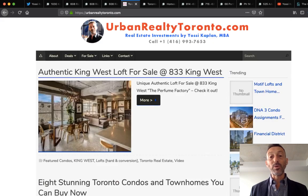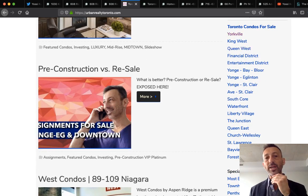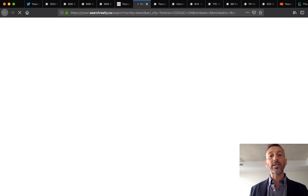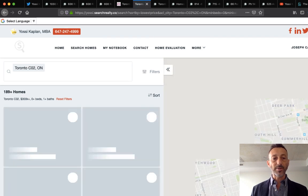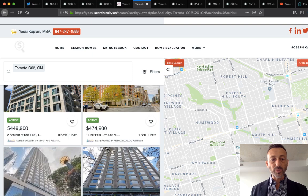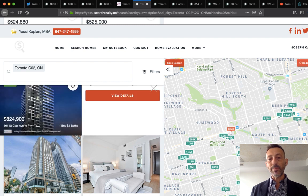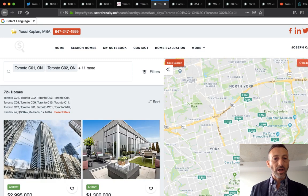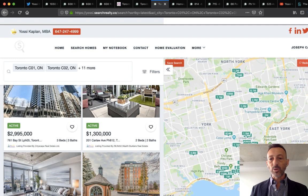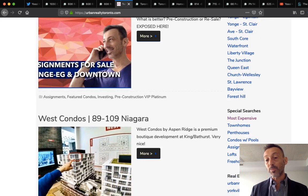This is Urban Toronto Realty, my website. If you scroll down you'll get search links — click the Yorkville link and you get all active listings for Yorkville, which you can sort. I usually sort by latest listing. You can see what just came on market and use the handy map function. There's also a special search for penthouses — you can click on that and pull those listings.